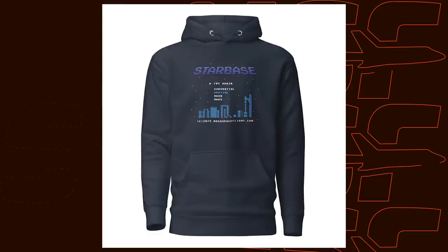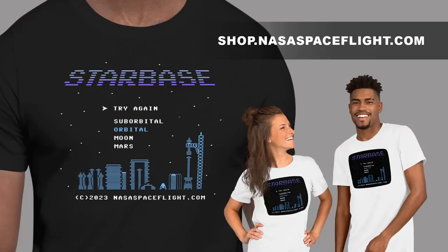We have a new merch design — the retro Starbase collection is available on mouse pads, t-shirts, hoodies, mugs, and a bunch of other stuff. It's for everyone who's not only a SpaceX fan but also a retro gaming nerd. Link in the description.